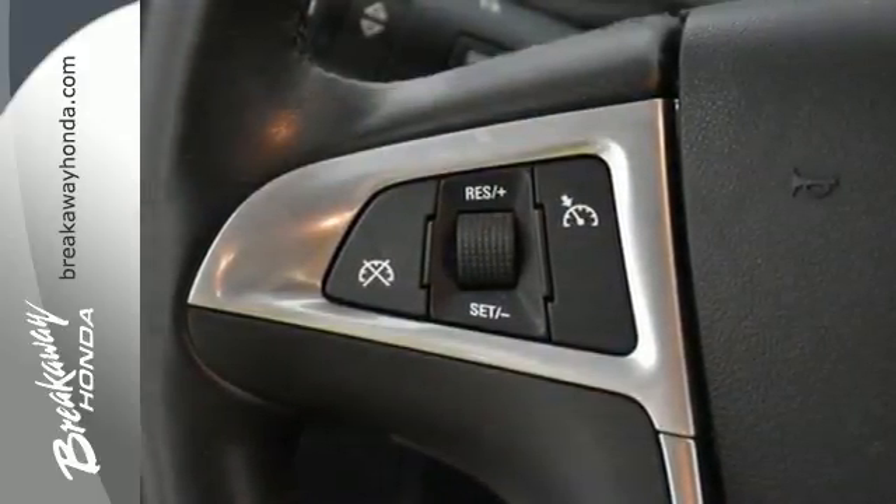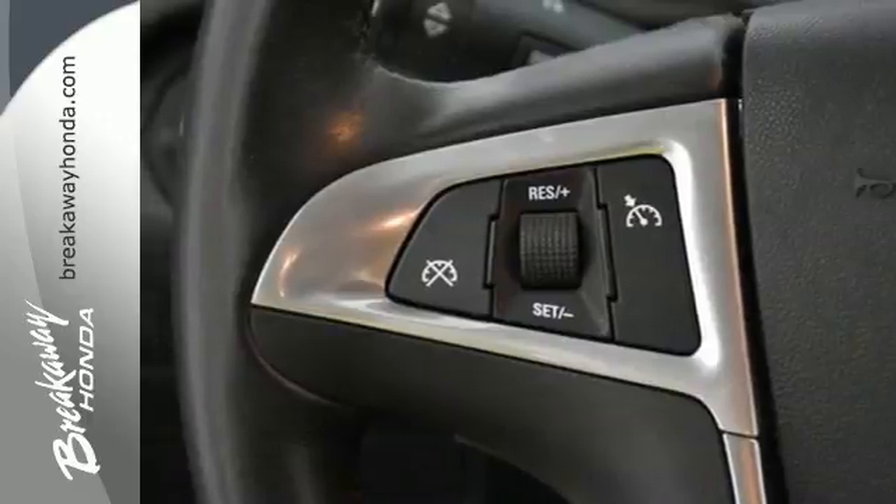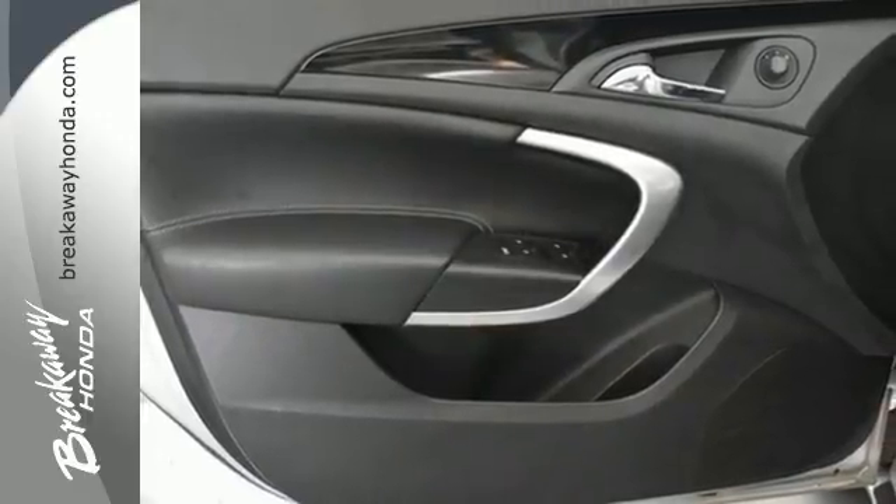Power, style, and exceptional luxury. Take the 2013 Buick Regal for a test drive today.